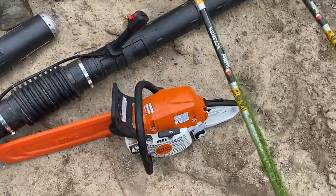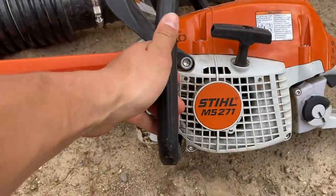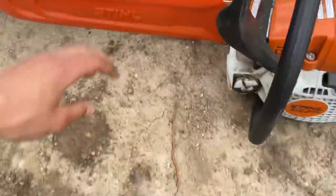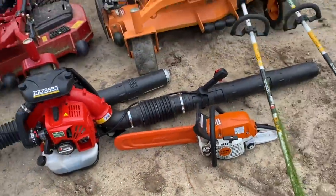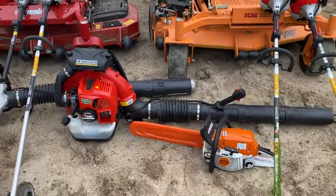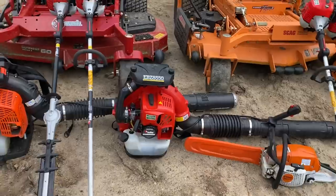Here is my Stihl MS271 chainsaw. This thing is quite the machine — it definitely cuts up wood no problem. I love that chainsaw. It does have a problem starting, but once it starts, it rips.